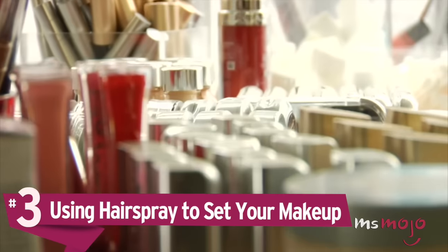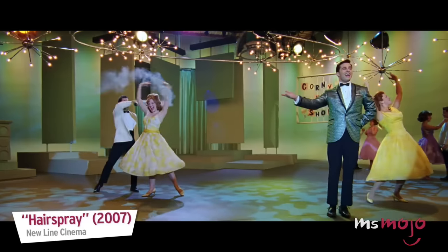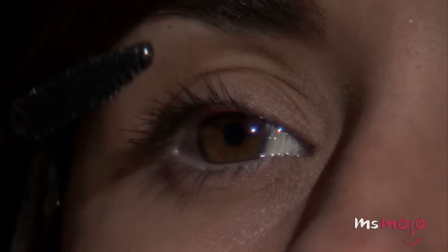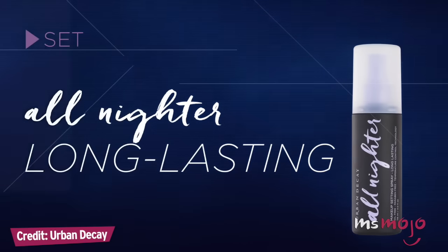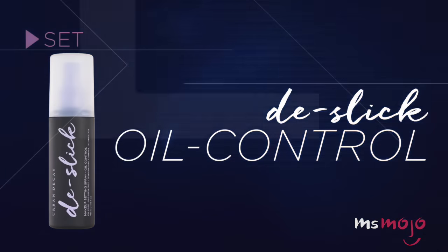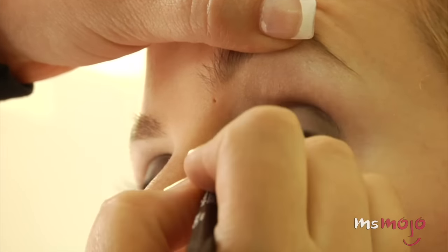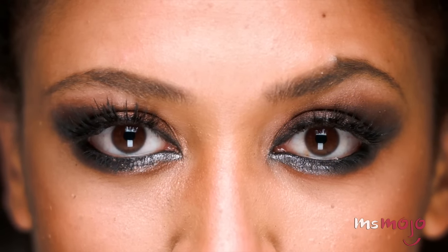Number 3: Using Hairspray to Set Your Makeup. Everyone wants makeup that lasts all day, but this isn't the place to resort to DIY tricks. In recent years, many brands have come out with setting sprays that achieve the same results, but some still rely on the old-school hack of using hairspray to make their look last. The problem is that there are ingredients in hairspray that can cause acne, irritation, and damage to the skin around your eyes.